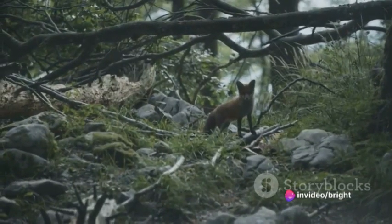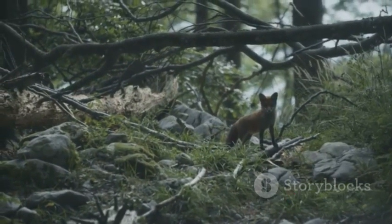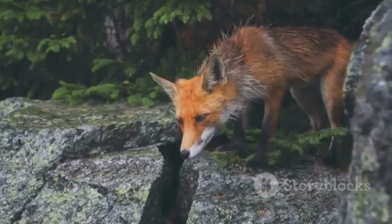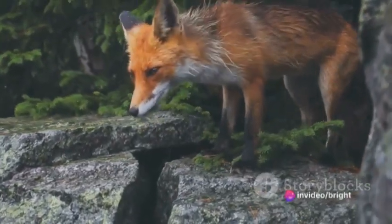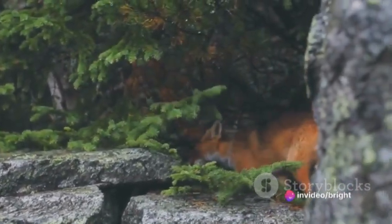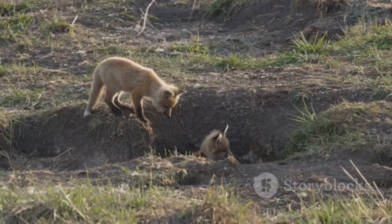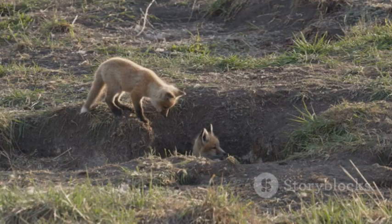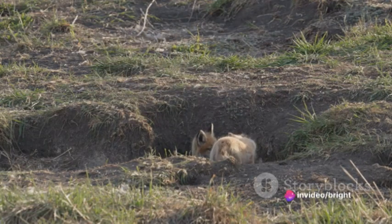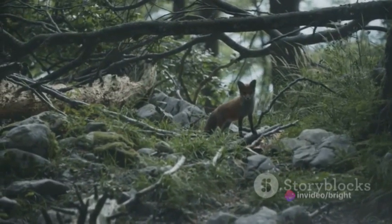Our newly born fox pup may seem fragile now, but its body is a marvel of evolution, designed for survival in the wild. A fox's skeletal system is a marvel of adaptability. Its slender, long bones provide a wide range of motion, allowing the fox to navigate through different terrains with grace and agility. The fox's spinal structure is flexible, a trait vital for its survival. This flexibility allows it to contort its body into small spaces, a skill useful for burrowing into dens and escaping predators.